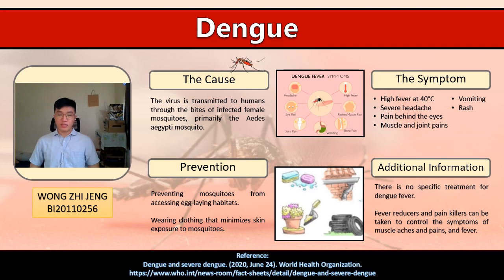There are some ways to prevent the spreading of the Dengue virus, which include preventing mosquitoes from accessing egg-laying habitats and wearing clothing that minimizes skin exposure to mosquitoes.